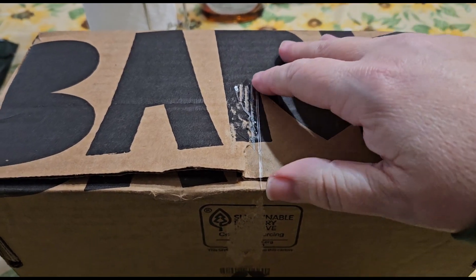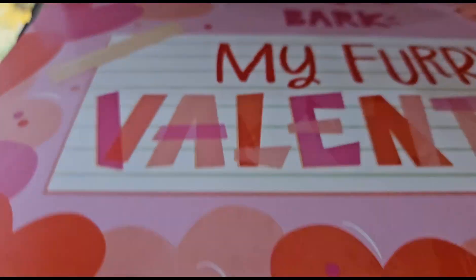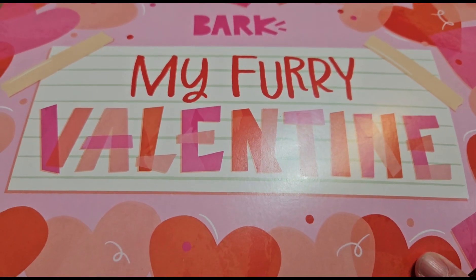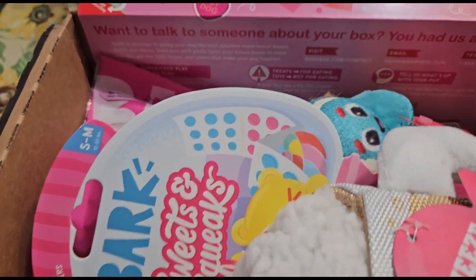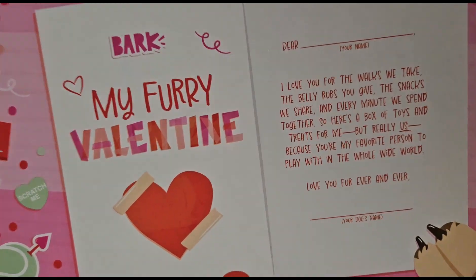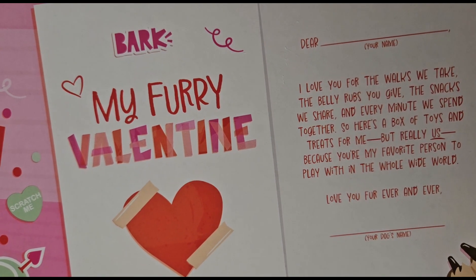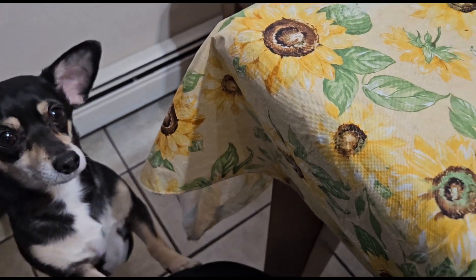Hey guys, Ladybug got her BarkBox today and we're gonna go ahead and open this up and see what we got going on inside here. It says 'My Furry Valentine' — you got a bunch of cute items in here. My furry Valentine, I love you for the walks we take, the belly rubs you give, the snacks we share. With this cute little Ladybug, she already knows — she's wagging her tail because she's gonna get some cute stuff.